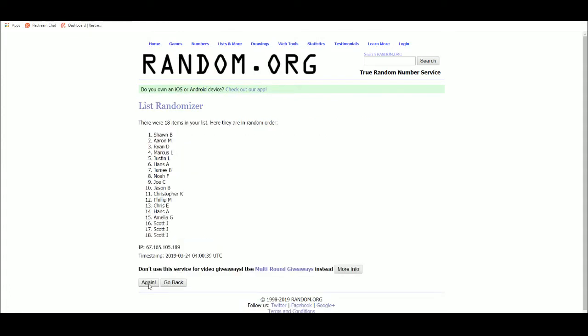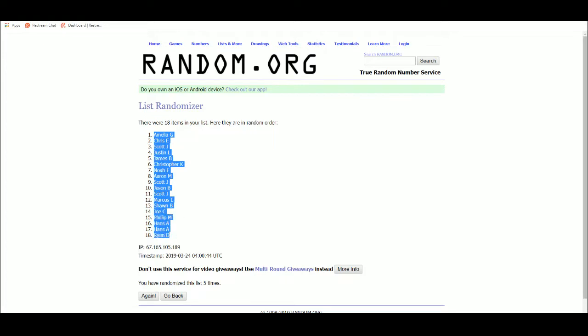So there's 1, 2, 3, 4, 5 — Amelia back at 1, Ryan at 18.